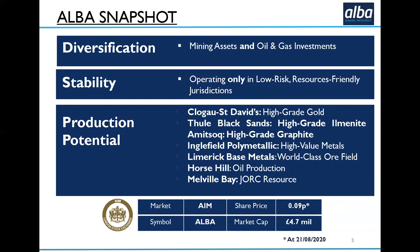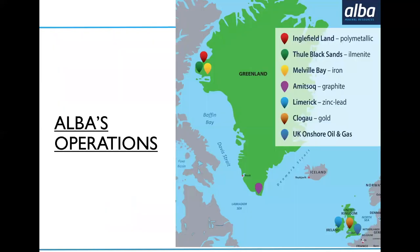Our share price has risen substantially since this was produced, so we're now running at around 0.25p on the 16th of September. This is where our projects are located. Our portfolio has some geographic sense to it: we've got Greenland assets and a cluster of assets in the UK and Ireland.